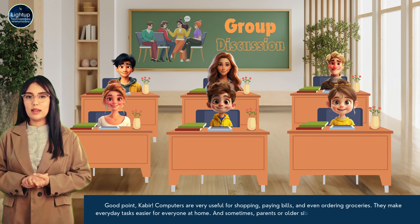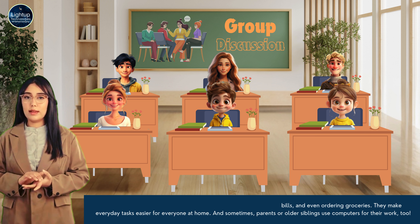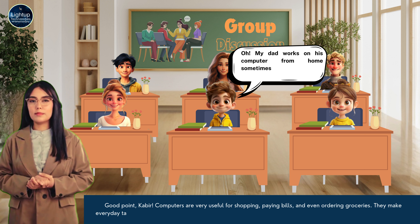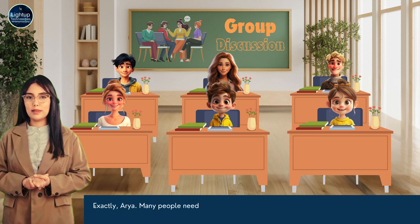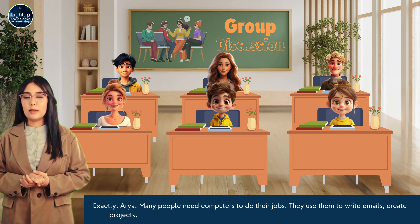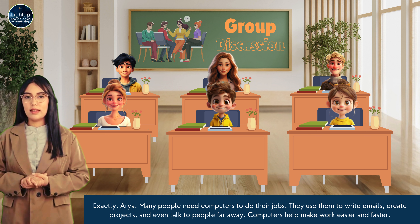And sometimes parents or older siblings use computers for their work too. My dad works on his computer from home sometimes. He says it's very important for his job. Exactly, Arya. Many people need computers to do their jobs. They use them to write emails, create projects and even talk to people far away. Computers help make work easier and faster.